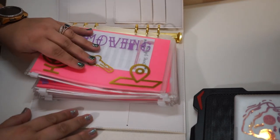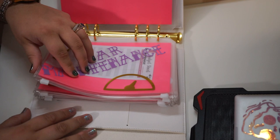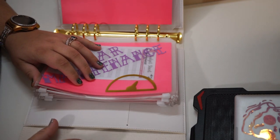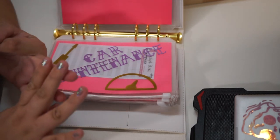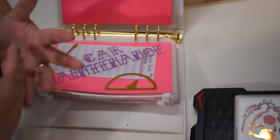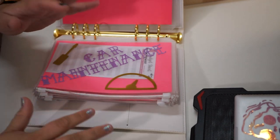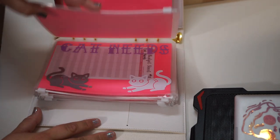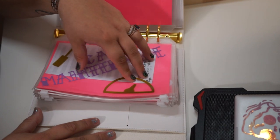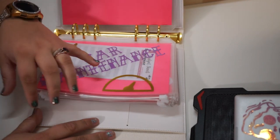The next one is car maintenance. I just got a Jeep, and since it's newer it came with three oil changes. After those I'll need to purchase another set — roughly $170 for three. This envelope means I'll always have that money ready, plus funds for any additional maintenance like new tires and other fun stuff that comes with owning a vehicle.